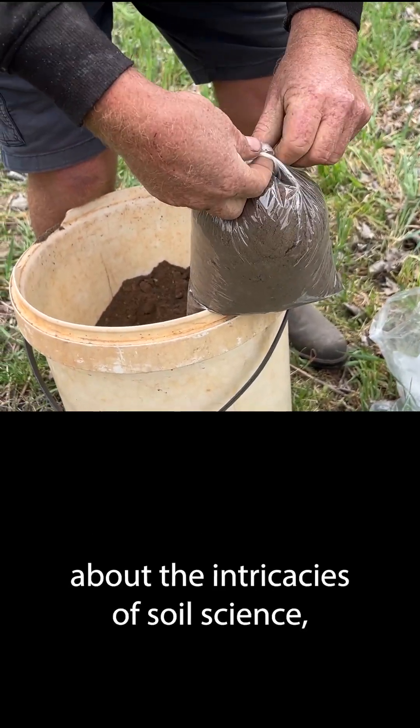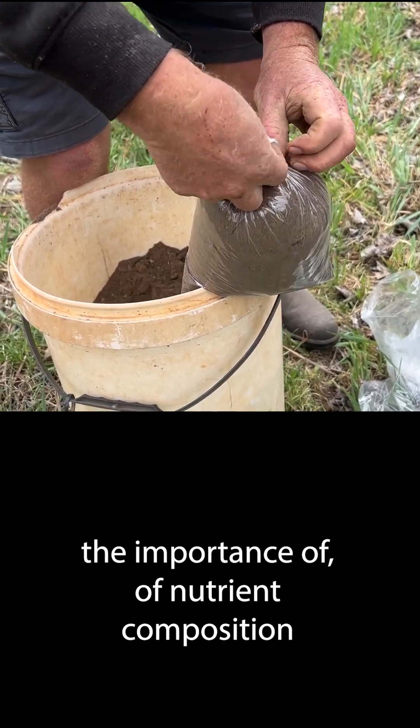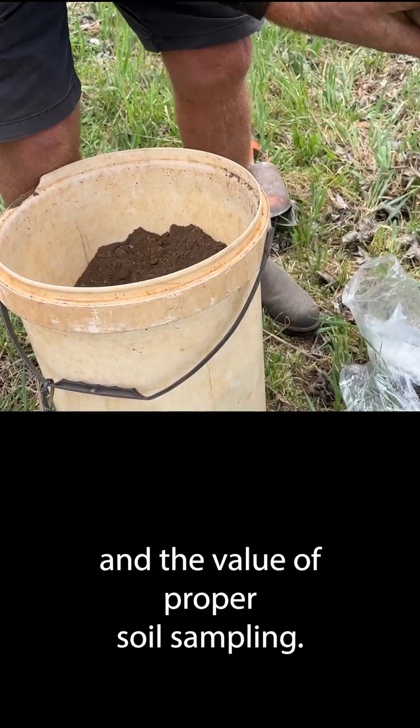My sense is that our students will learn first-hand about the intricacies of soil science, the importance of nutrient composition, and the value of proper soil sampling.